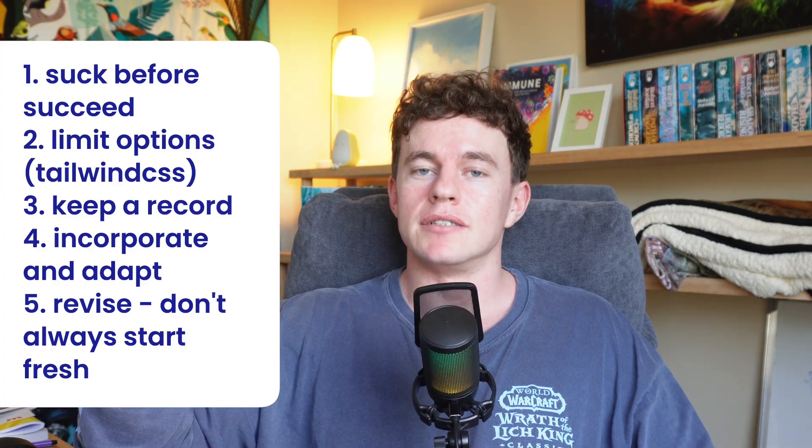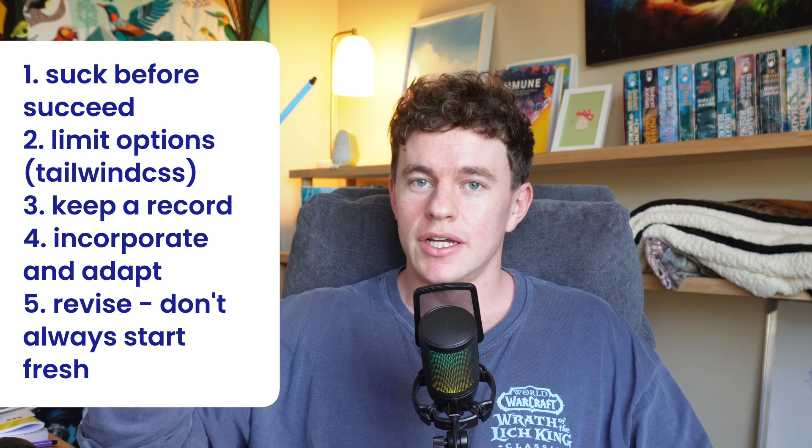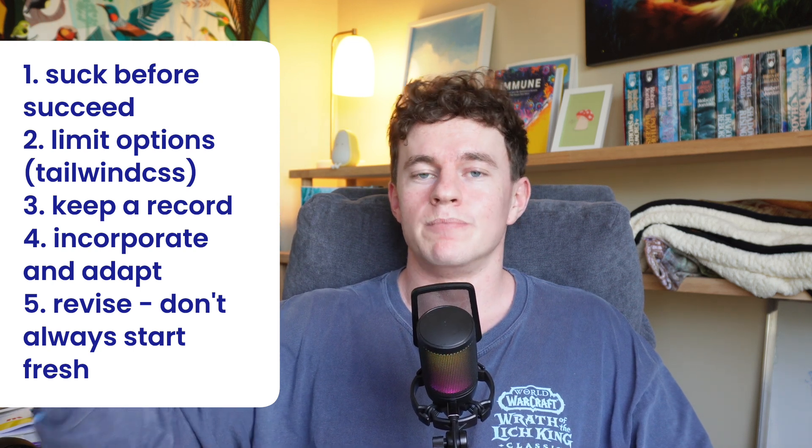If you do these five things, I guarantee your design ability will become a firecracker in absolutely no time. I hope those tips help you — let me know if you have any thoughts on them or any additional thoughts on how to become an excellent website designer. As always, if you enjoyed the video, don't forget to smash the like and subscribe buttons. Catch you guys later — peace.